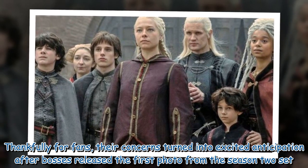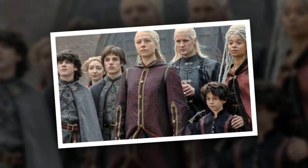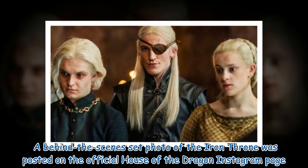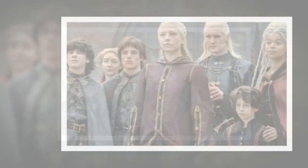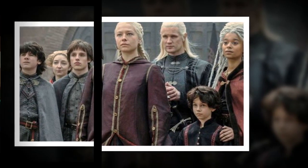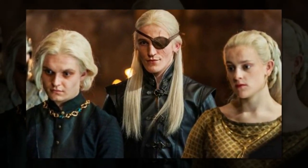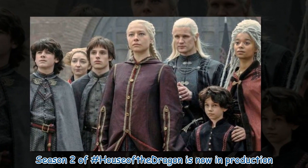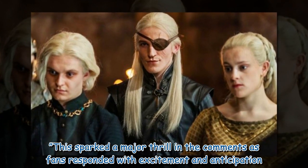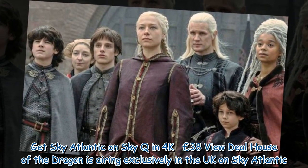Thankfully for fans, their concerns turned into excited anticipation after bosses released the first photo from the Season 2 set. A behind-the-scenes set photo of the iron throne was posted on the official House of the Dragon Instagram page. As the throne of swords took center stage, crew members and equipment could also be seen in the background. The photo was captioned: 'It's time to return to King's Landing. Season 2 of House of the Dragon is now in production.' This sparked a major thrill in the comments as fans responded with excitement and anticipation.